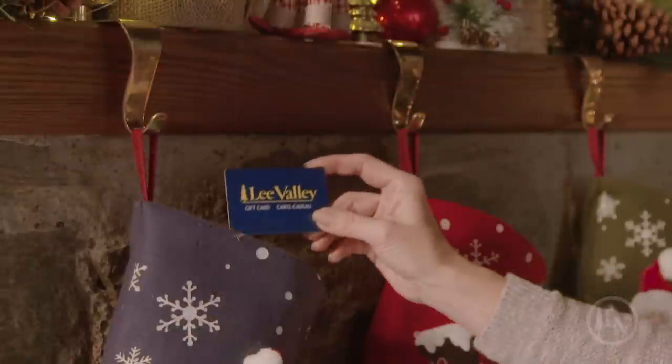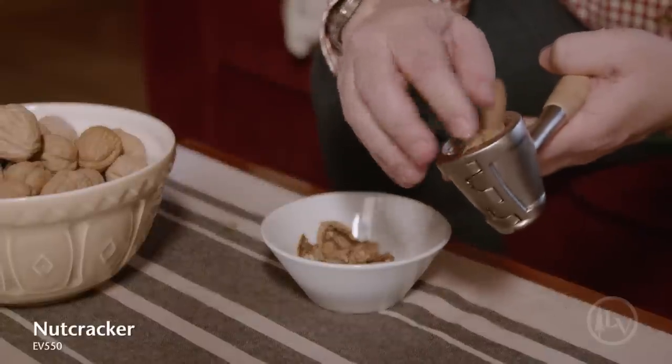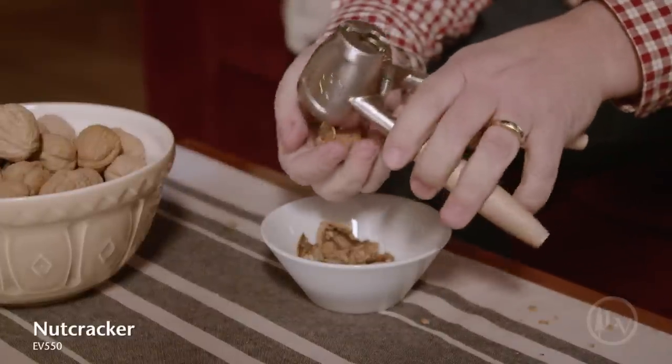Our gift card can be sent by mail, email, or sent to sleigh. This nutcracker keeps the meat of the nut intact and the shell fragments neatly contained.